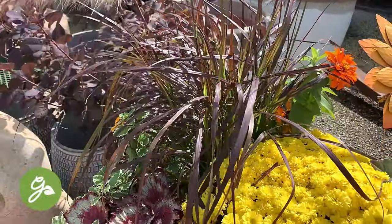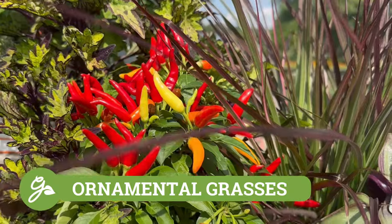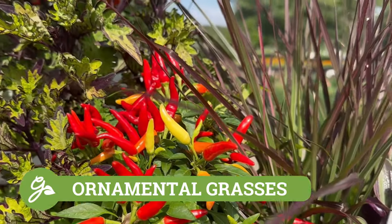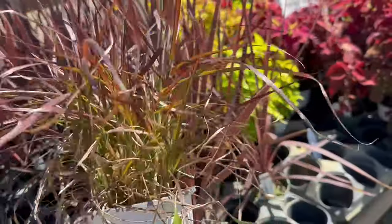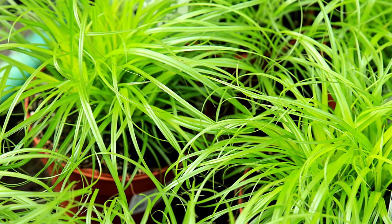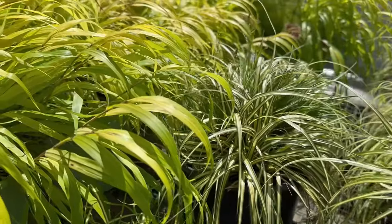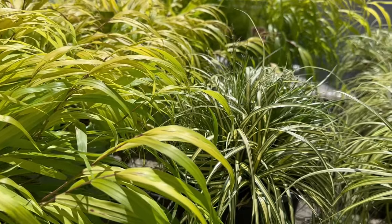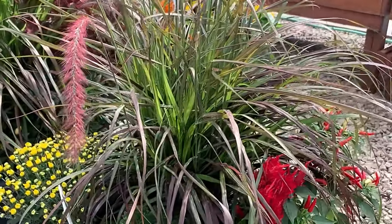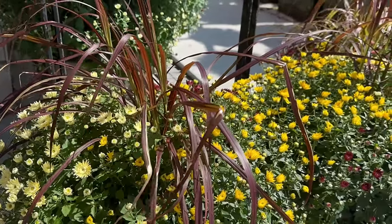Similar to millet, ornamental grasses work well in fall containers to add height and texture. Tall grasses that work well in this position include dwarf fountain grass, purple fountain grass, and switchgrass. Shorter grasses also work well in the front of a container to provide contrast to other blooming plants — these would include blue fescue or sedge grass. Even as the grasses fade, the autumnal brown tones continue to add the perfect seasonal color to your display.